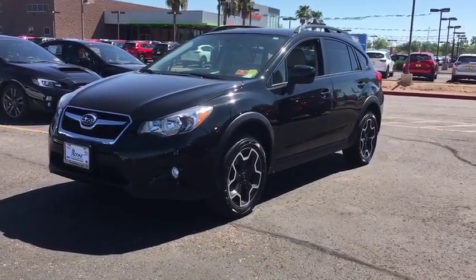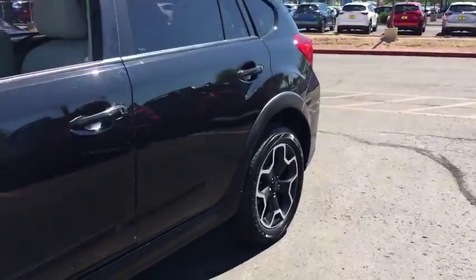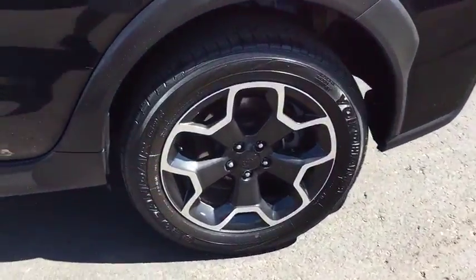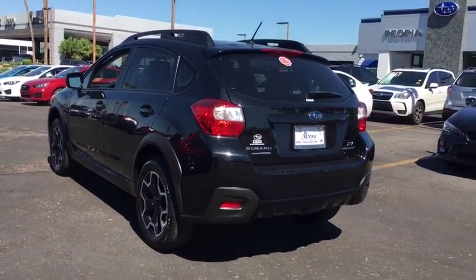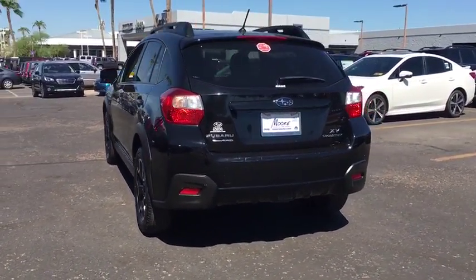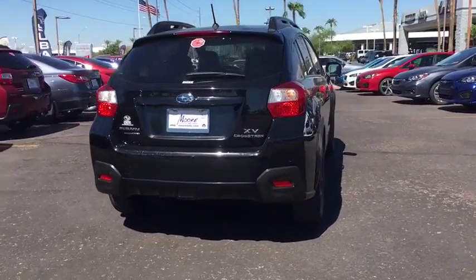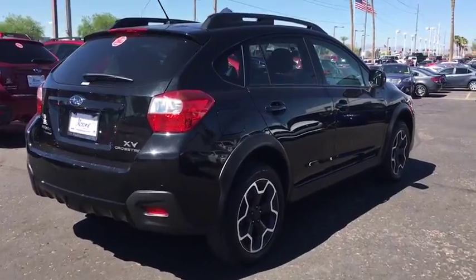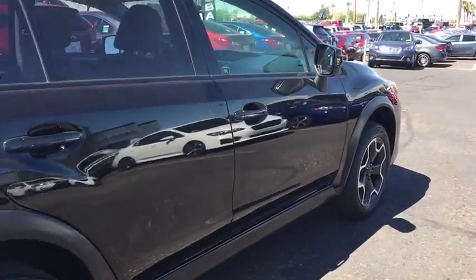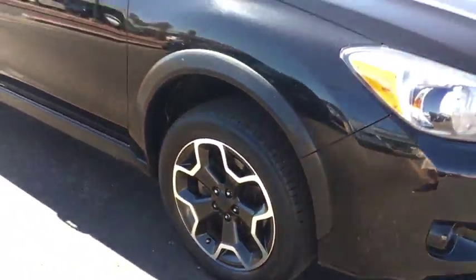The 2014 Subaru XV Crosstrek. This all-new four-door crossover by Subaru fills that spot for a vehicle with true outdoor capabilities which is comfortably at home driving to soccer practice too. The all-wheel drive XV Crosstrek pulls in the best parts of the award-winning Impreza and adds the details to give this crossover a bit of style among a sea of boring. And since it's a Subaru, you know the XV Crosstrek is built to last.